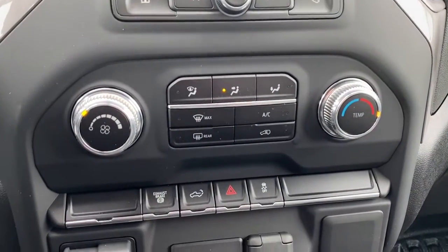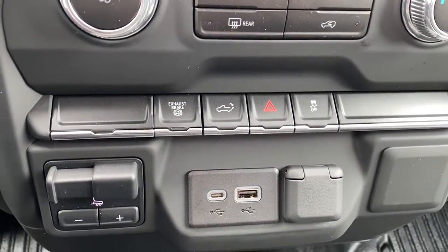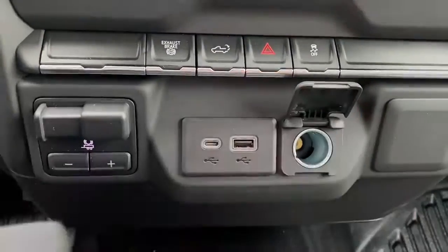It's a touchscreen that doubles as our backup camera, and we're able to turn the guidance off or on. Climate control buttons with air conditioning. The exhaust brake. The tailgate release. Hazard lights. Traction control. The trailer brake. And some USB ports.